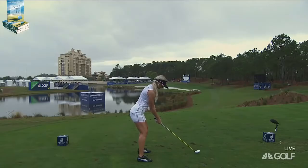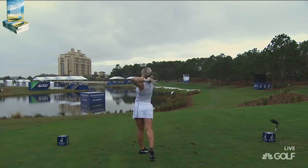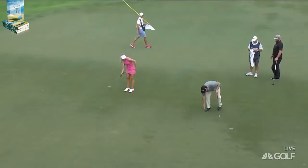She's aiming out to the right, going to give herself some room here. Make sure to keep that water out of play, and it's probably headed right. She puts it onto the same level and now has an eagle putt.